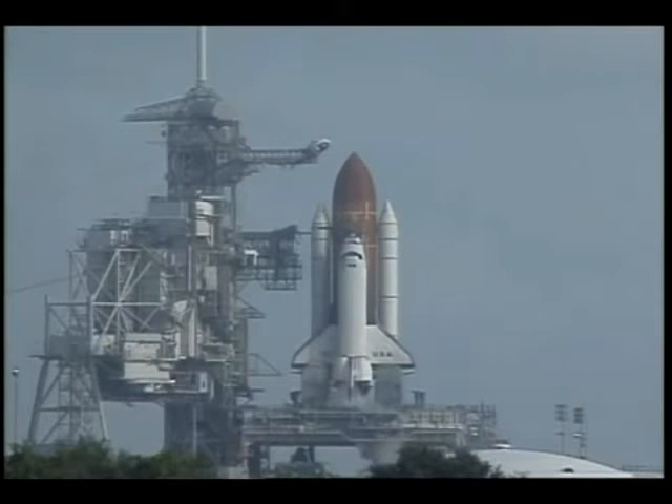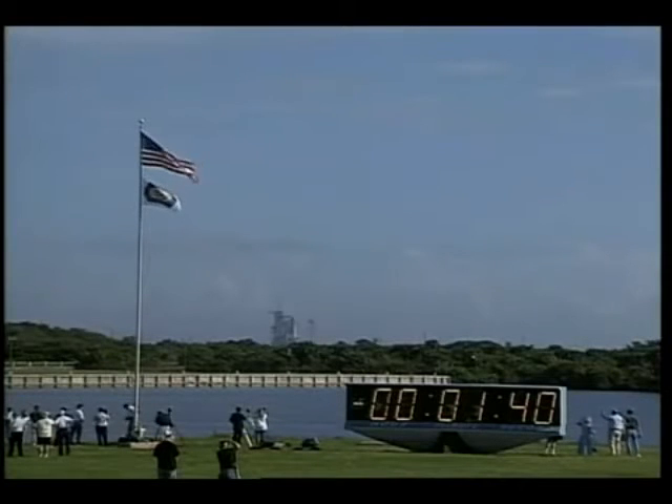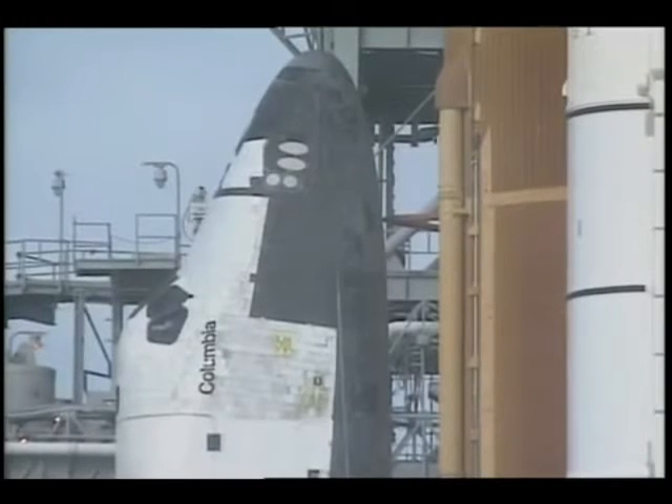Let's go for ET-LH2 pressurization. T-minus one minute, 45 seconds and counting. Launch operations continue to go well this morning as the space shuttle Columbia soon will begin its 16-day mission to continue microgravity research. T-minus one minute, 30 seconds.